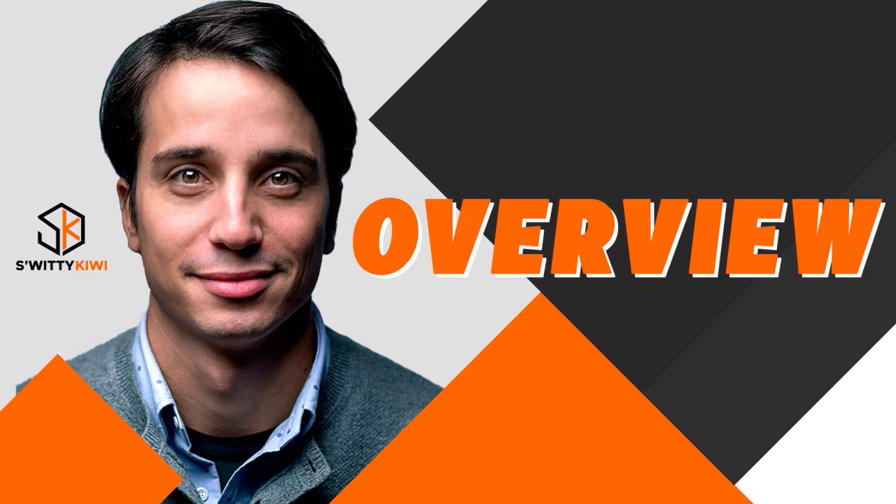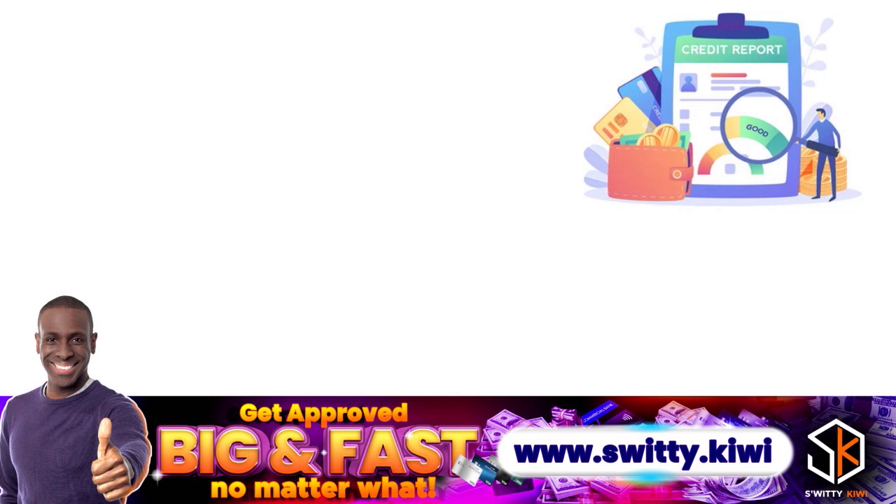I want to quickly talk to you about how to remove hard inquiries from your credit score or credit report. Here's the overview I want you to pay attention to. When we talk about removing hard inquiries from your credit, it's important to understand what a hard inquiry on your credit report is. A lot of folks think they understand the difference between soft and hard inquiry, but in reality, they have no idea.